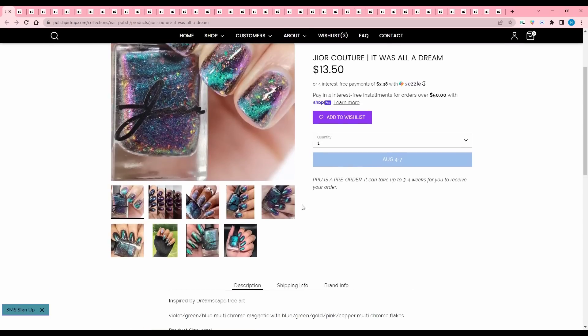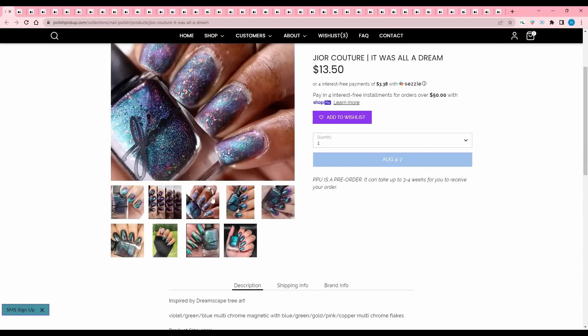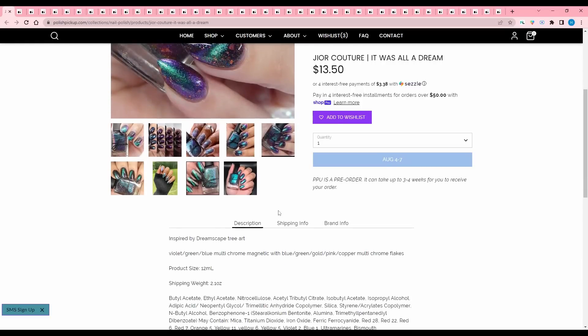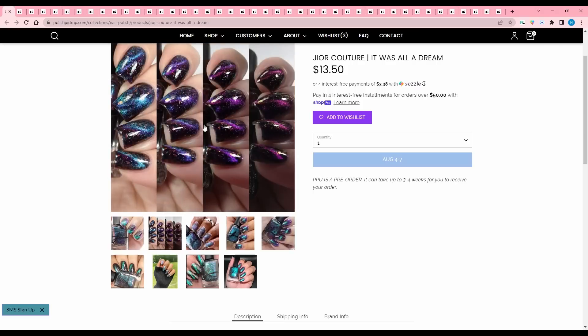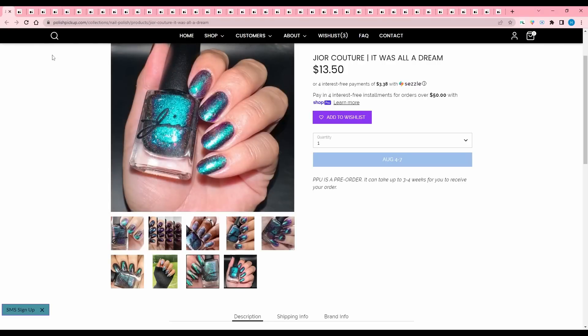Gior Couture, It Was All a Dream, inspired by dreamscape tree art. Violet green blue multi-chrome magnetic with blue green gold pink copper multi-chrome flakies. We've seen quite a lot of these magnetics with this similar colorway this month, so I don't know — I'm going to pass.